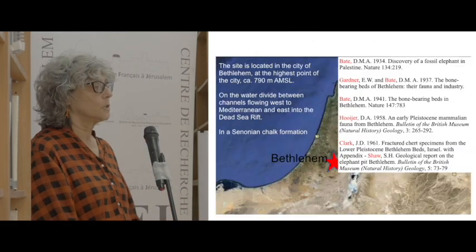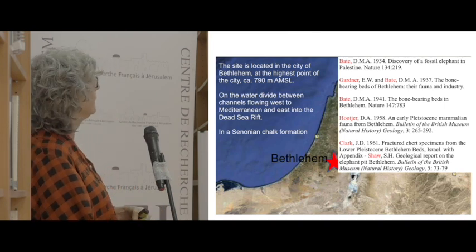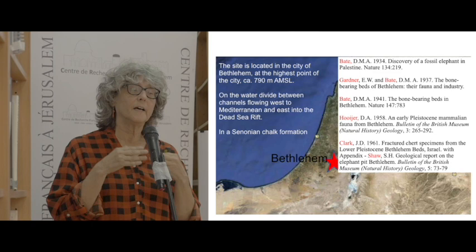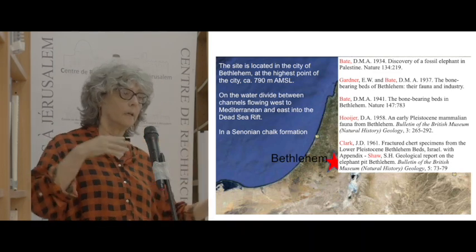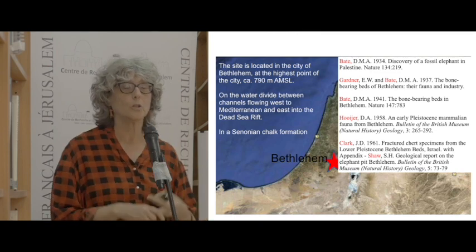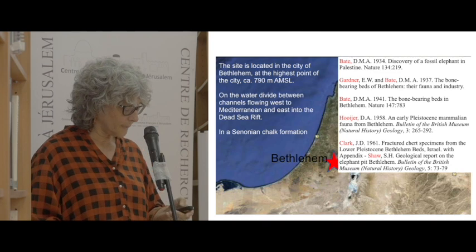This is the location of the site. From the publication we know its location at the highest point of the town of Betlehem, on the water divide, which is important for understanding the geological processes between the eastern and western watersheds. It is in a Stenonian chalk formation, which will be important when discussing the non-faunal component of this assemblage.